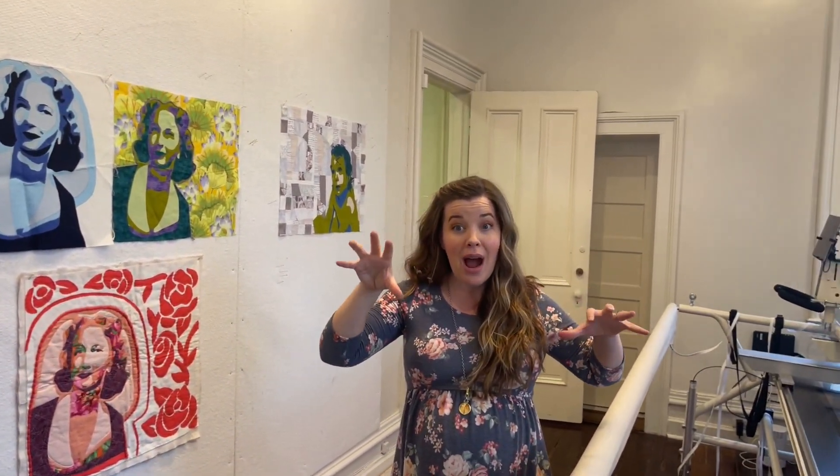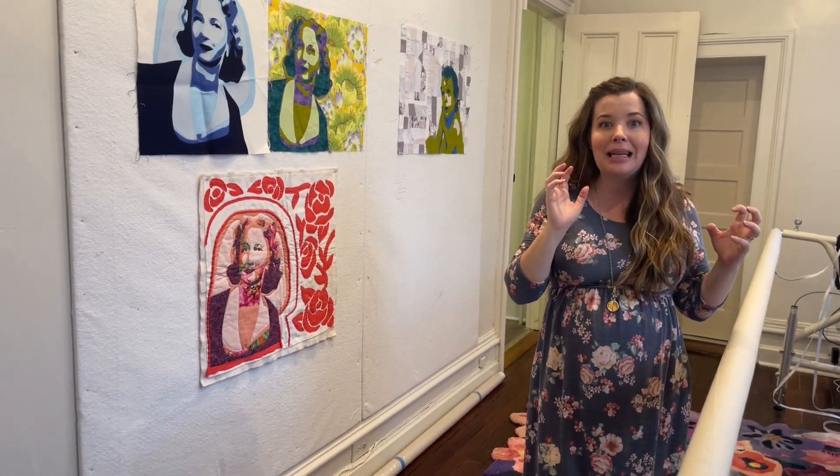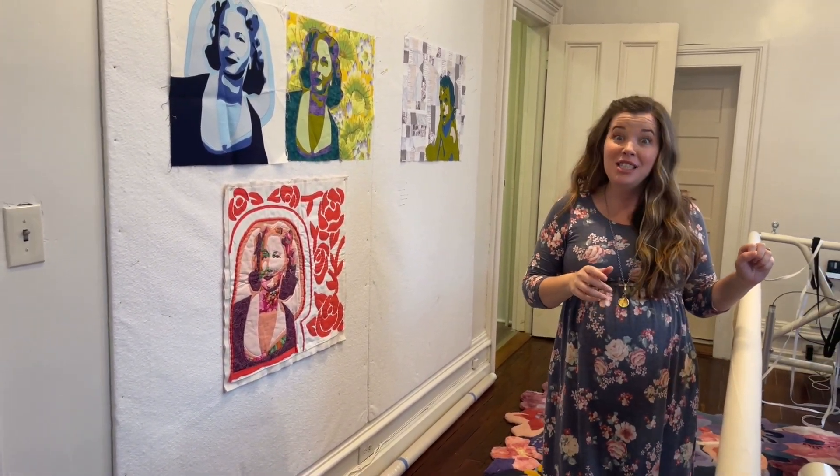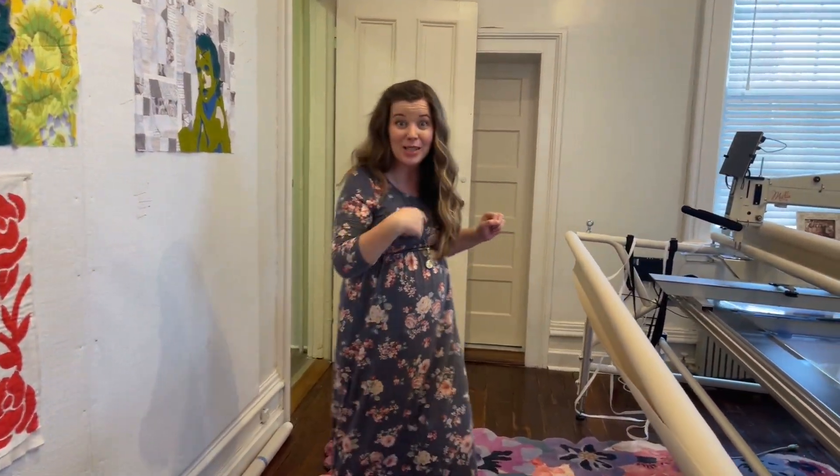This is the dry studio where I do sewing, designing, and teaching. And then I also have my wet studio where I do fabric painting, dyeing, and printing. So let me show you that.